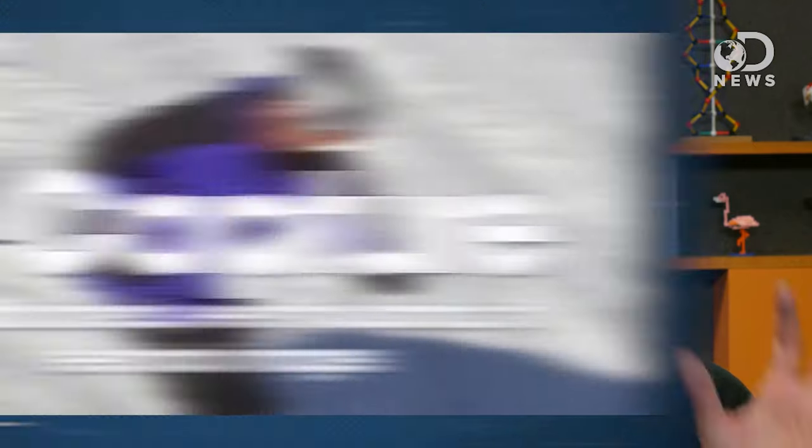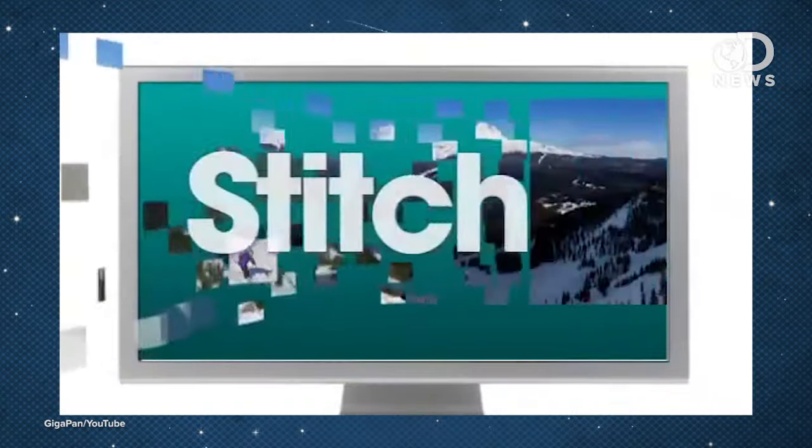It works by taking hundreds of photos and then stitching them together using software. It creates a very compact system, perfect for space travel, and creates giant images which are great for analyzing alien planets.